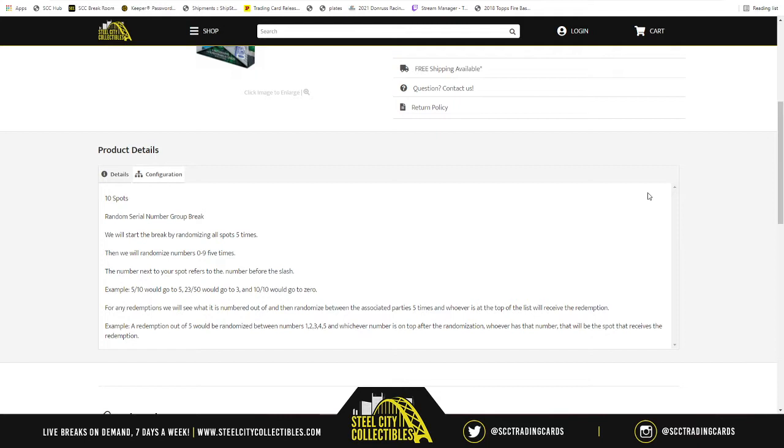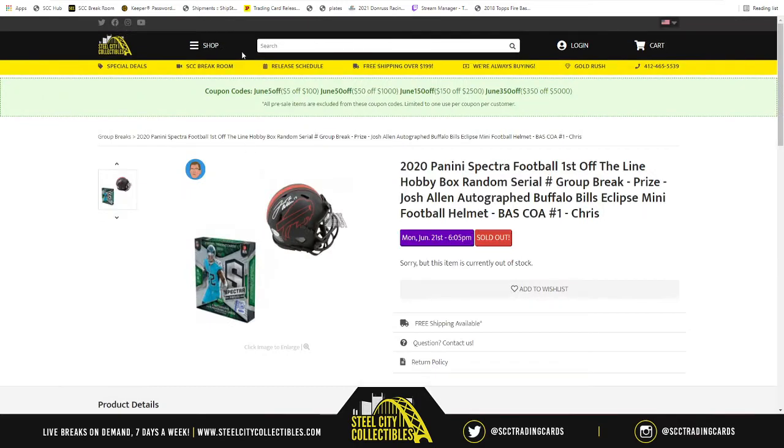After we're done with Spectra, we open up those four packs, show all the cards, and then we're going to take the ten spots again and randomize them five more times. Whoever is at the one spot after that will be the spot that receives the Josh Allen Eclipse Alternate Autograph Mini Helmet. Good luck, y'all. Here we go.